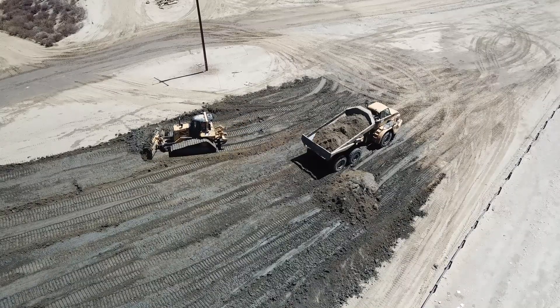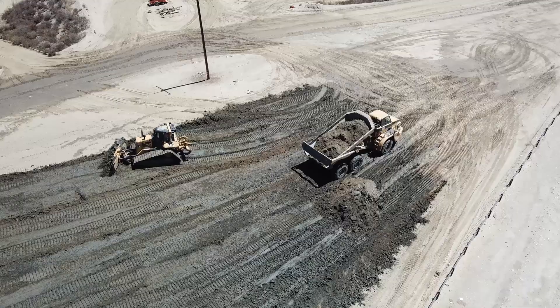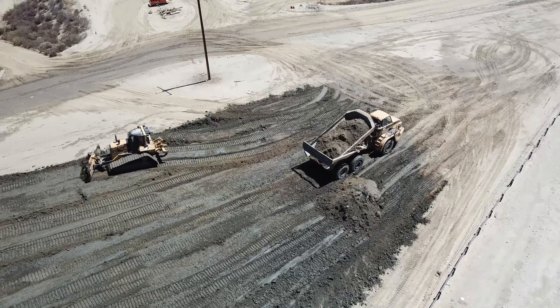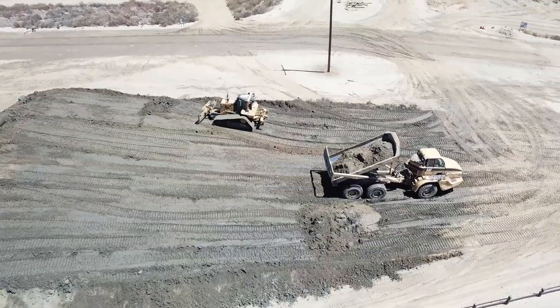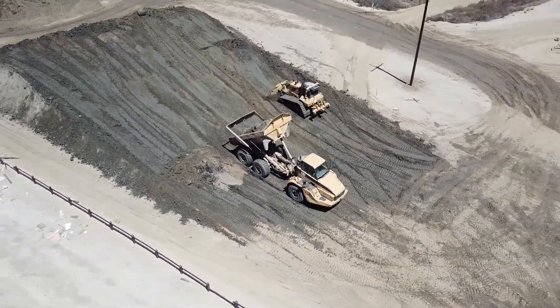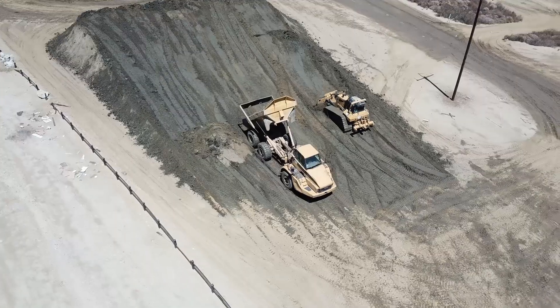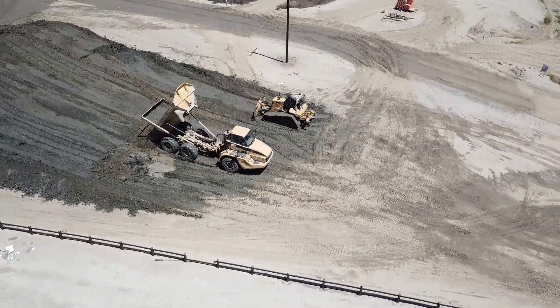I can see him dumping now — yeah, it's still struggling. The camera may or may not pick this up. It's pretty heavy material — really wet silt — so it is really heavy, but it should lift that bed up quicker than that. So it looks like we'll be back out on Friday to change that hydraulic pump.